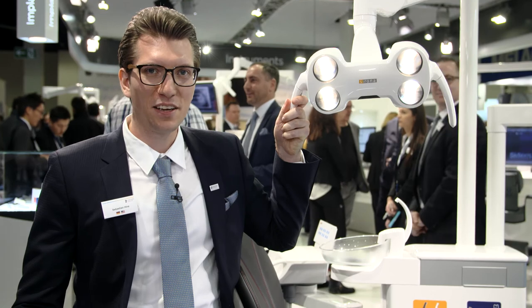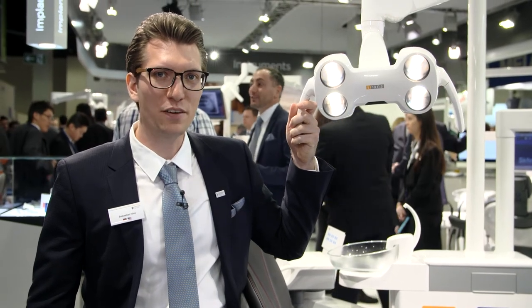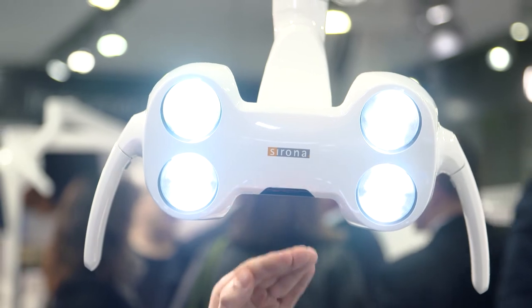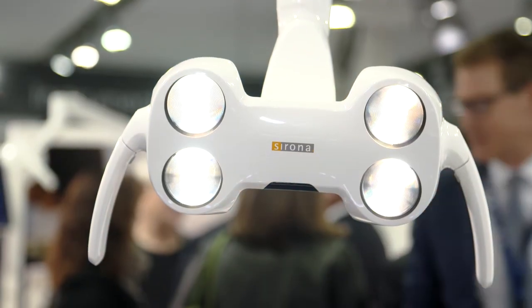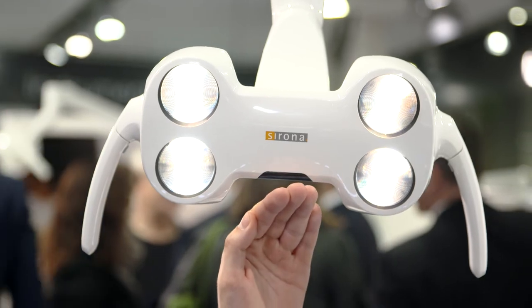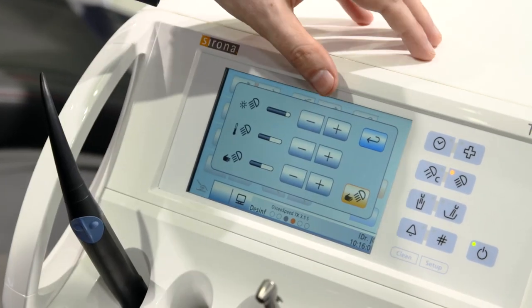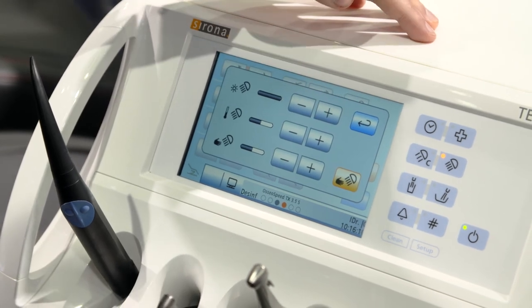Light is really important. For this, we have a new solution. LEDView Plus offers you the best light for your treatment. The LEDView Plus is easy to operate with a no-touch sensor, so you can switch it to composite mode very easily, or you can switch it off. On the user interface, you can change your light intensity up to 40,000 lux.